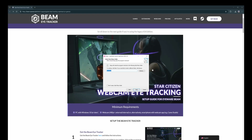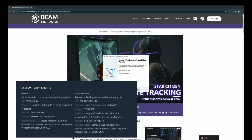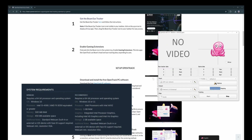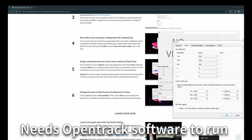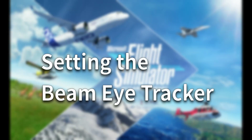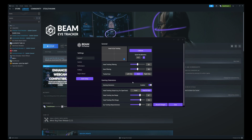Some of the really nice features of the Beam Eye Tracker are plentiful. It's first of its kind — it turns your webcam or smartphone into an eye tracker, and any unused cell phone can easily be used for this. Over 200 supported games from racing to flight simulators to first-person shooters. Beam integrates seamlessly with OpenTrack for intuitive camera control and enhanced immersion, including Microsoft Flight Simulator 2020, 2024, Assetto Corsa, Euro Truck Simulator, and other exciting games.